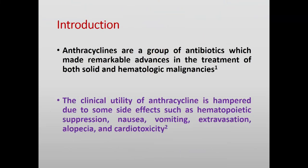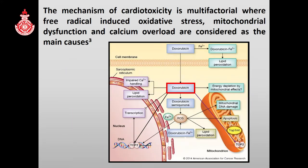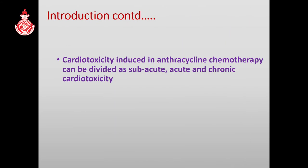Anthracyclines are commonly used to treat a wide variety of solid organ tumors and hematologic malignancies. However, the clinical utility of anthracyclines is hampered due to various side effects, the most common of which is cardiotoxicity. Free radical-induced oxidative stress is the main reason for cardiotoxicity, and it can be divided into acute, subacute, and chronic cardiotoxicity.